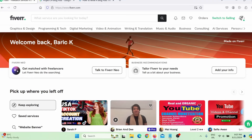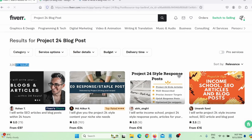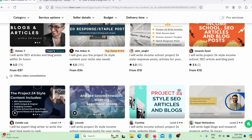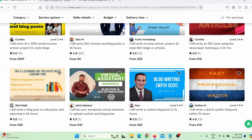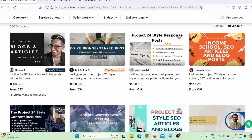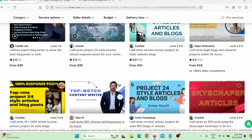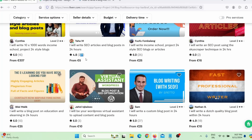The third low competition Fiverr gig you can offer in 2024 is Project 24 blog posts. When you search on Fiverr, competition is just over 3,000 — which for Fiverr is not that big. People are charging good money: 97 euros, 35 US dollars, 15, 20, 50 US dollars, and so on. These sellers are actually making sales — 79 reviews, 761 reviews, 36, 73, 281 reviews and so on.